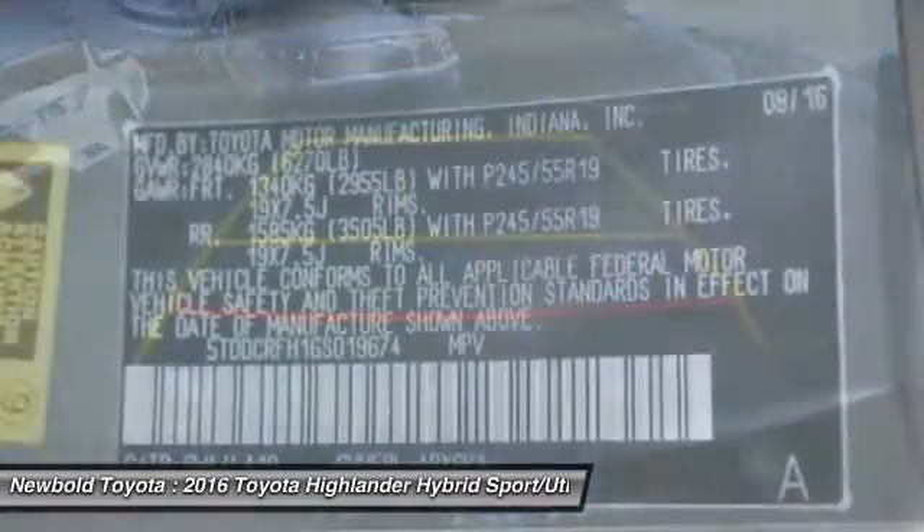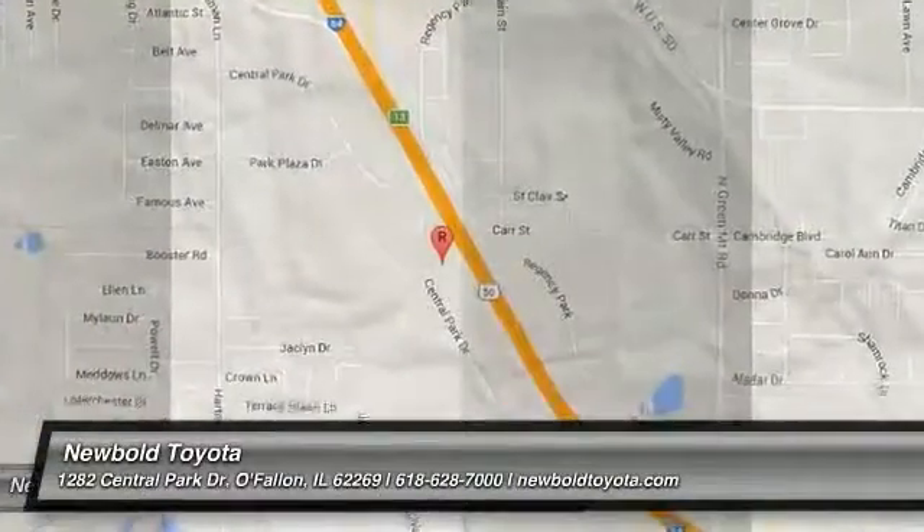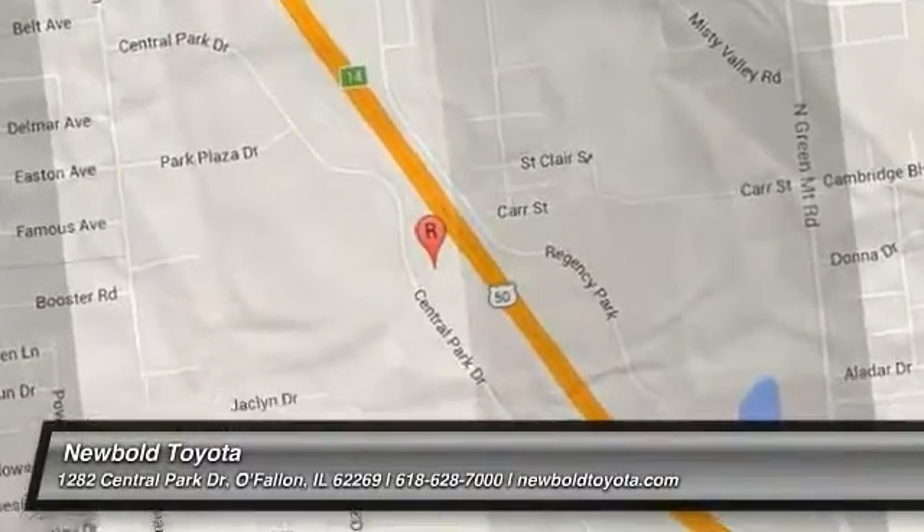Come see the car for yourself. We'll see you next week.